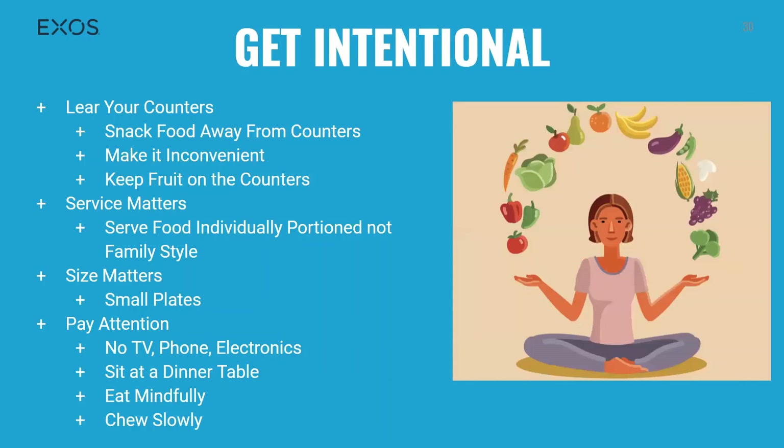Beyond all of these tips, a few more things can reframe how you eat, how much you eat, and when. Keep snack foods off your counters and make it inconvenient to reach into your cupboards; if you must keep food on your counters, make it easy-to-eat fruits like clementines, apples, and bananas. Remember that service matters — mimicking the environment of a restaurant by serving food individually portioned on plates instead of family or buffet style. Remember that size matters — try using a smaller plate to decrease portion sizes. Remember to pay attention: turn off your TV, sit at a dinner table, and eat mindfully. Chew your food slowly and talk about your day with your family. Slowing down gives your brain time to receive the signal that you're full, which can result in less overeating.